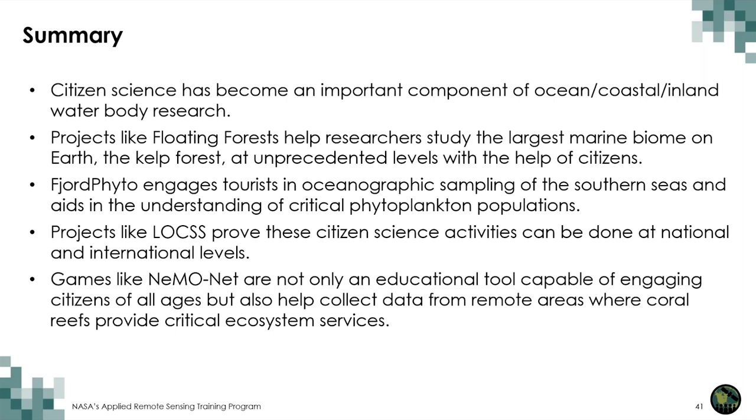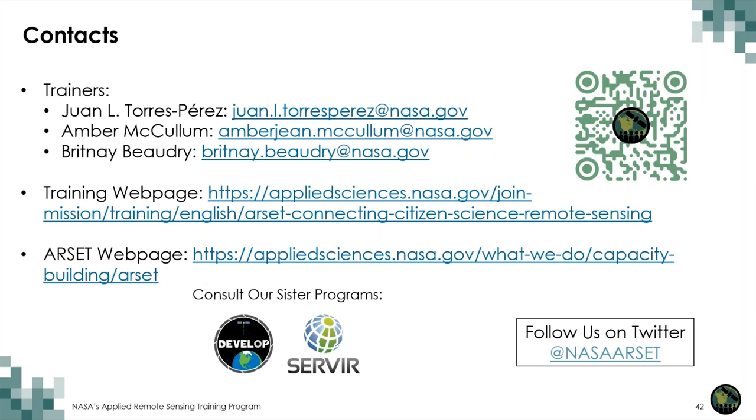We will now go into the Q&A session. If you have further questions, contact myself or my ARCET colleagues Amber or Brittany at the email addresses listed here. Here's the course website where you can find all the materials including PowerPoint presentations and videos. The homework link will become available during the final session. I encourage everyone to go into the ARCET webpage and search for all the different webinars we have done in recent years — the materials are freely available to anyone. Feel free to also consult our sister programs: DEVELOP, a capacity building program for students using remote sensing to study environmental issues, and SERVIR, a collaboration between NASA and USAID. Follow us on Twitter at NASA RCEP for upcoming training information.